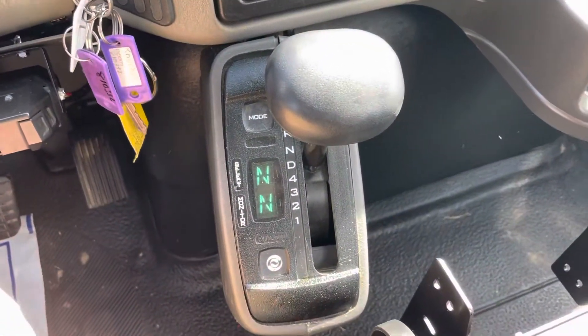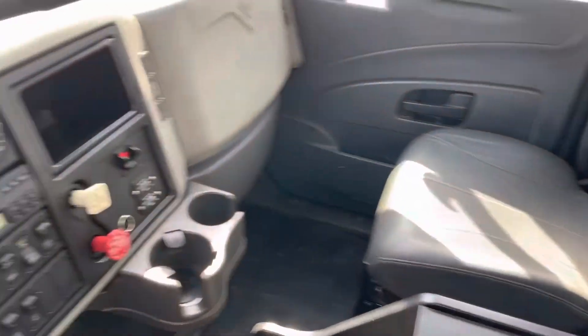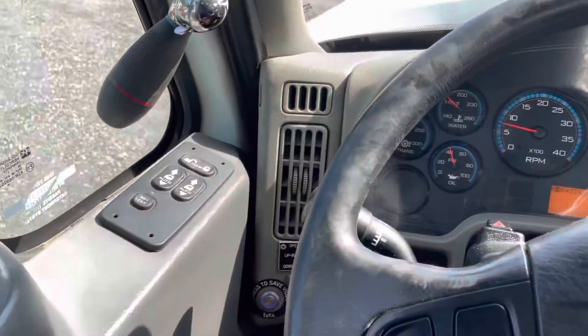Allison automatic transmission. Inside here, really clean — power windows, door locks.